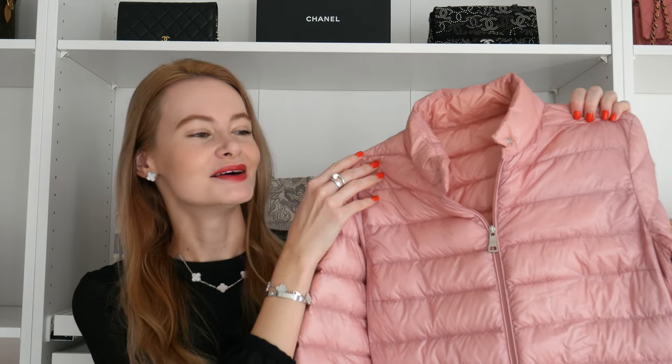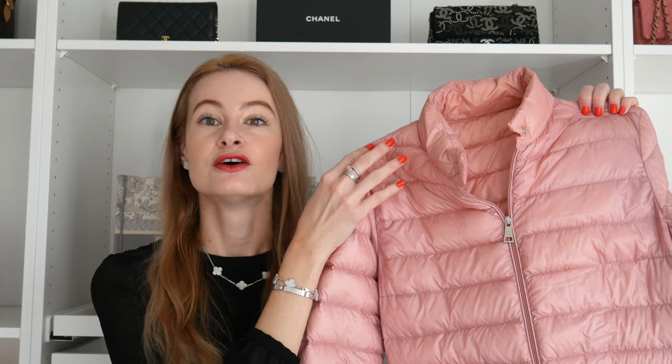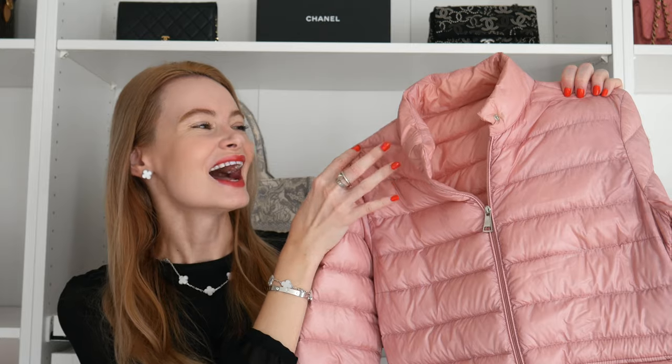I feel like I don't wear it enough because of the color. I do love it, but I wear a lot of black and when I want to wear a different color on top I have trouble coordinating. I think I'd get more wear out of it if I'd gotten it in black or light gray, but regardless I love this jacket and would highly recommend it.